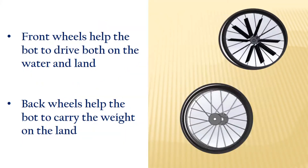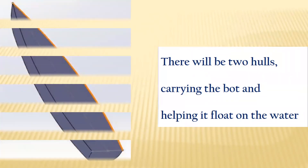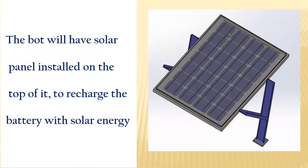There are two types of wheels: front wheels and back wheels. The front wheels basically help the bot to drive both on the water and land, while the back wheels help the bot to carry the weight on land. There will be two hulls carrying the bot and helping it float on the water. There will also be a solar panel installed on the top of the bot to recharge the battery with solar energy.